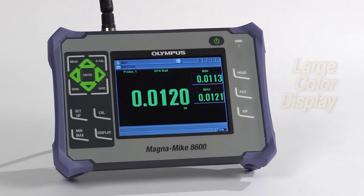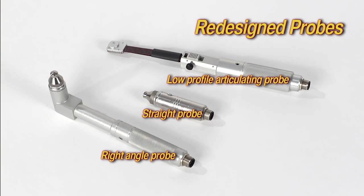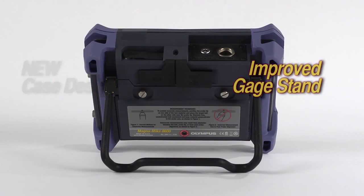The Magnemike 8600 features a large color display, newly redesigned probes, expanded thickness range, and a new case design with an improved gauge stand.